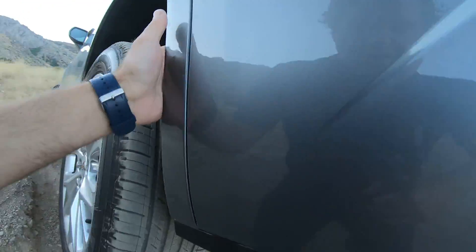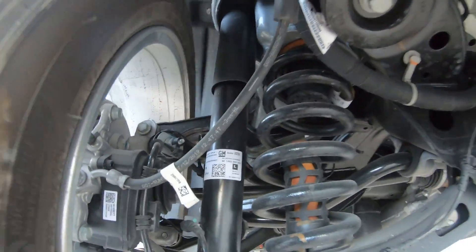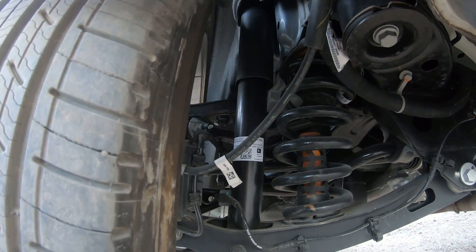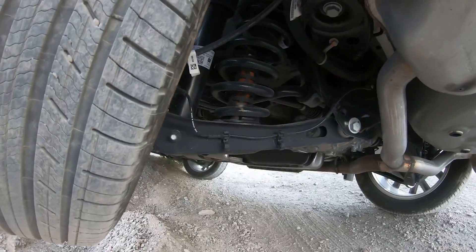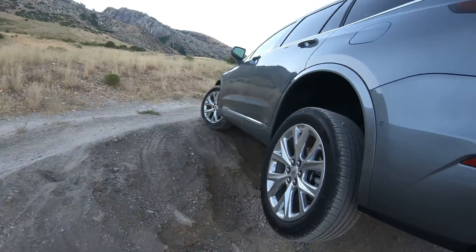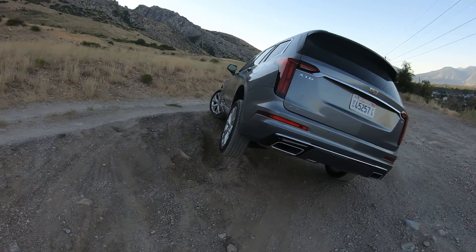There's your front differential — I don't know how well that shows up. We'll talk more about how this system works. It does have adaptive shocks, and there they are. Of course you're not going to have very much wheel travel on this — it's not meant for doing this, but it does have an off-road button.